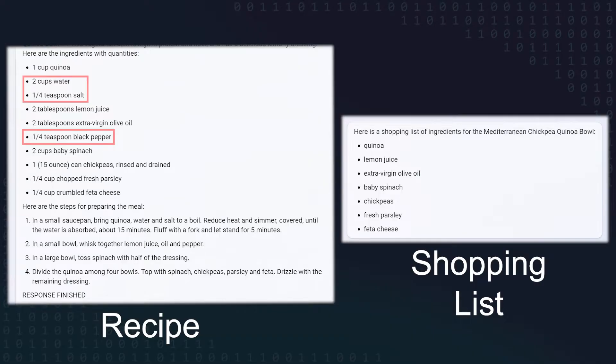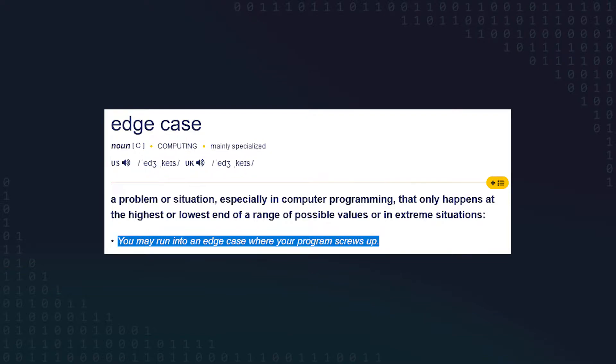I was pretty impressed by this actually. It seemed to have a pretty good sense of which ingredients needed to be bought and which didn't. For instance, there were some recipes that had water, but it didn't put water on the shopping list — it just assumed I had that already. Even after I had a list of ingredients to buy though, I still wasn't quite done. There were still a bunch of edge cases that I needed to handle.